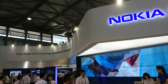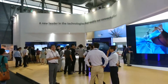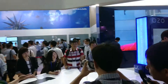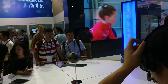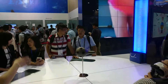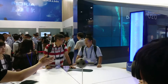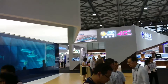Nokia are here to talk about their network infrastructure but also a new device — don't worry, it's not a phone. They're talking about a new service called OZO, a 360-degree camera that also supports 360-degree audio. It was most recently used at a concert by Calvin Harris, where he live streamed his gig to a worldwide audience in HD resolution.